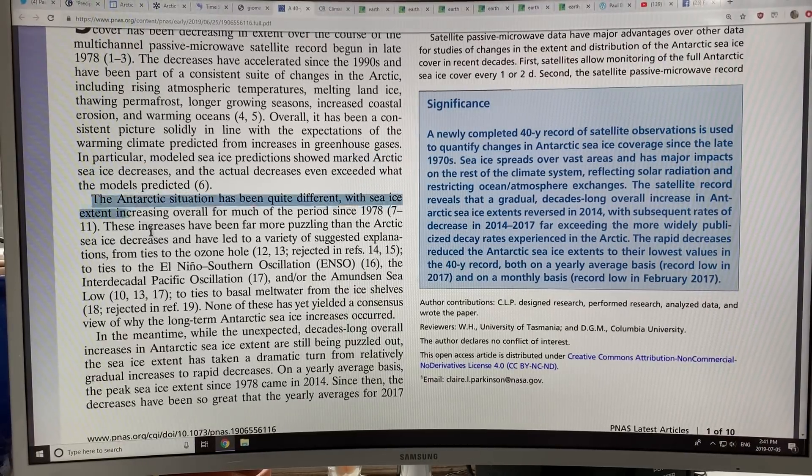Now, Antarctica. The situation in Antarctica is quite different. The sea ice extent has increased overall for much of the period since 1978. These increases have been far more puzzling than the Arctic sea ice decreases and have led to a variety of suggested explanations: ties to the ozone hole, ties to the El Niño Southern Oscillation, the Interdecadal Pacific Oscillation, the Amundsen Sea Low, and ties to basal meltwater from the ice shelves — though several of these were subsequently rejected. None of these has yet led to a consensus on why the long-term Antarctic sea ice increases occurred.